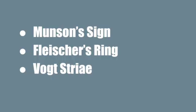Here are some signs you may see while performing a slit lamp examination. Munson's sign is a visible protrusion of the cornea when a patient looks down; this can sometimes be seen even without a slit lamp. Fleischer's ring is iron deposition in Descemet's membrane around the base of the cone. Vogt's striae are fine vertical folds in the posterior stroma of the cornea. If you suspect a patient may have keratoconus, topography and tomography are warranted to check anterior corneal curvature, corneal thickness, and anterior and posterior elevation.